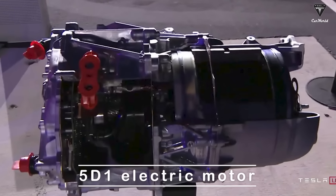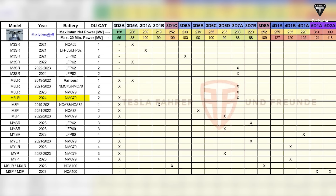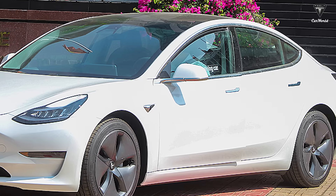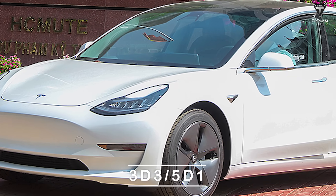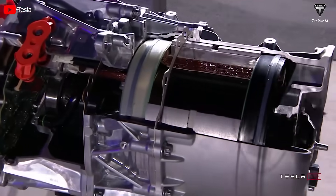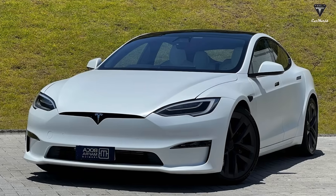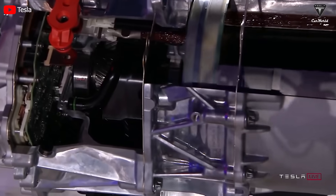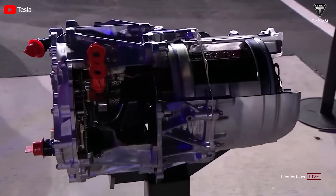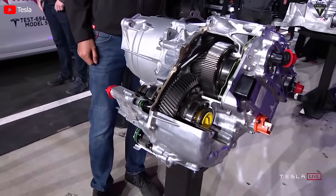Let's delve deeper into the term 5D1 electric motor. This is clearly a new motor when compared to the Model 3 Long Range. While the Long Range model operates on a combination of 3D3-3D7 electric motors, the upcoming performance model will feature a completely different configuration with 3D3-5D1. The 5D1 could be a new permanent magnet synchronous motor with a carbon-wrapped rotor designed to withstand amplification in performance and improve efficiency, much like the motor used in the Model S. The carbon-wrapped rotor is a lightweight component made from carbon fiber — stronger and more durable than traditional copper rotors, capable of rotating at higher speeds without overheating.